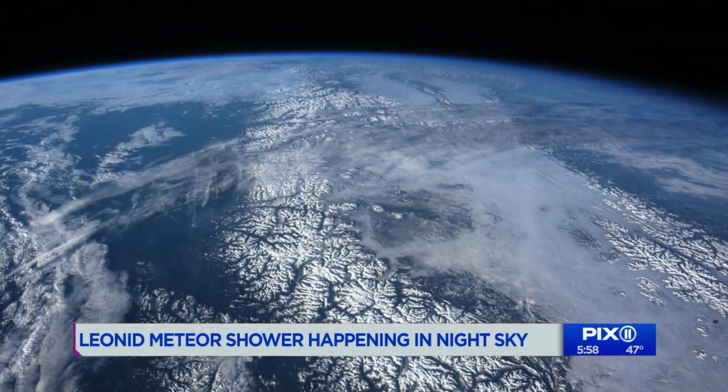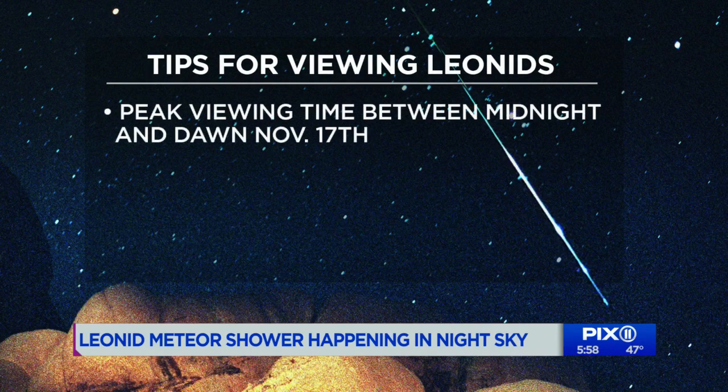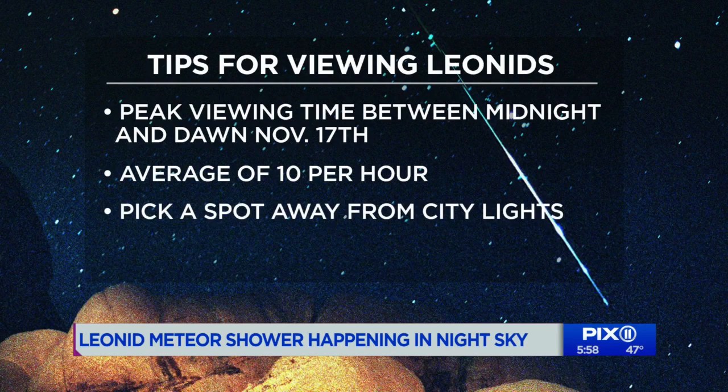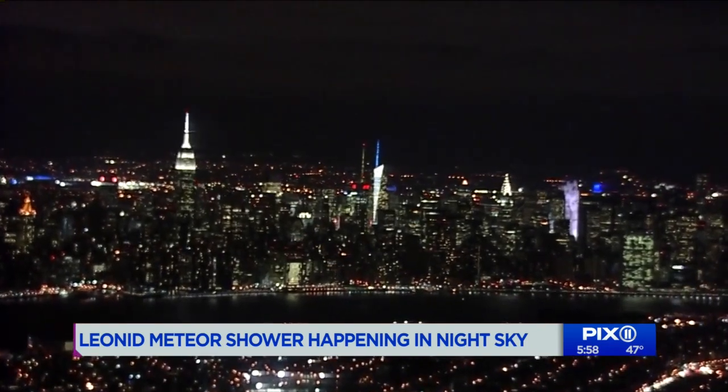But that's not the case here on land. You can see the spectacular display throughout the end of the month, with peak viewing times between midnight and dawn on the 17th, with an average of about 10 streaks per hour. All you gotta do is pick a spot away from city lights, lay flat on your back and enjoy. And with a waxing crescent moon, the sky will be dark enough for optimal viewing.